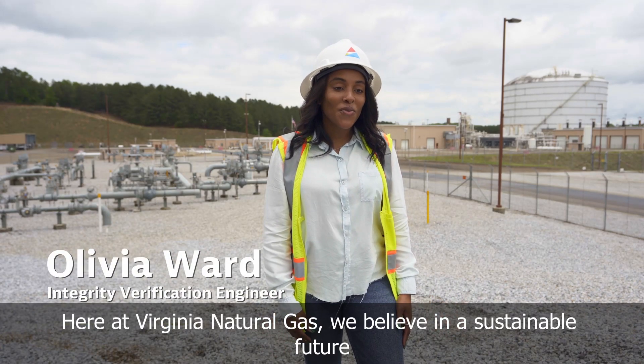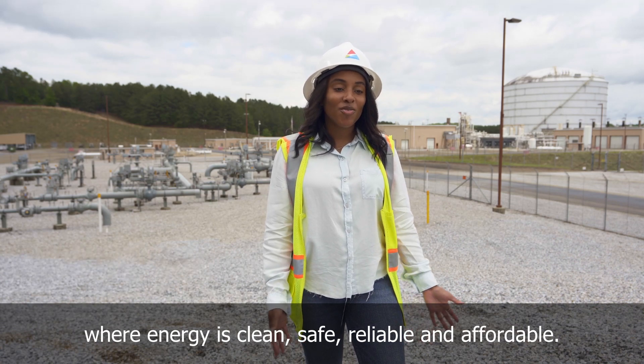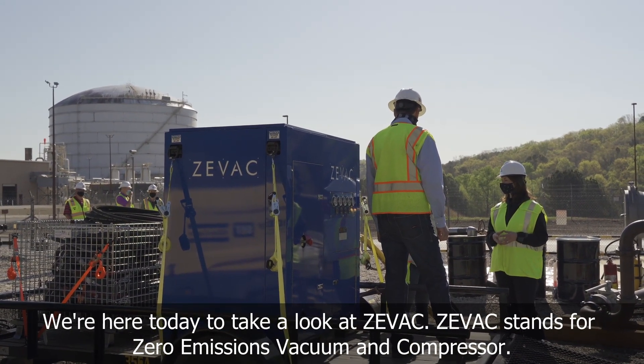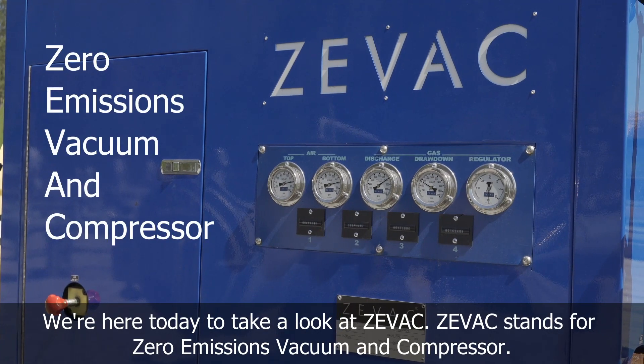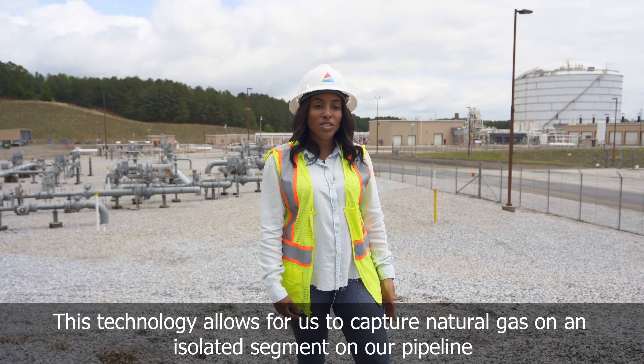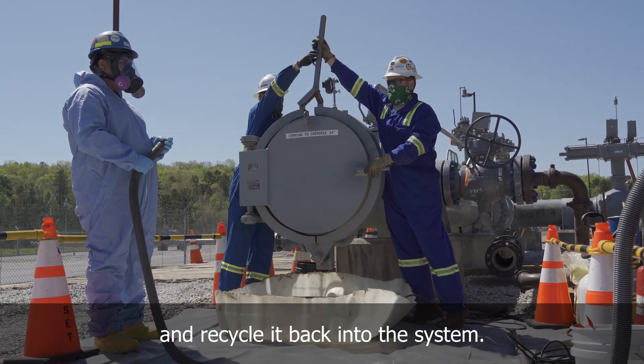Here at Virginia Natural Gas, we believe in a sustainable future where energy is clean, safe, reliable, and affordable. We're here today to take a look at ZVAC. ZVAC stands for Zero Emissions Vacuum and Compressor. This technology allows for us to capture natural gas on an isolated segment on our pipeline and recycle it back into the system.